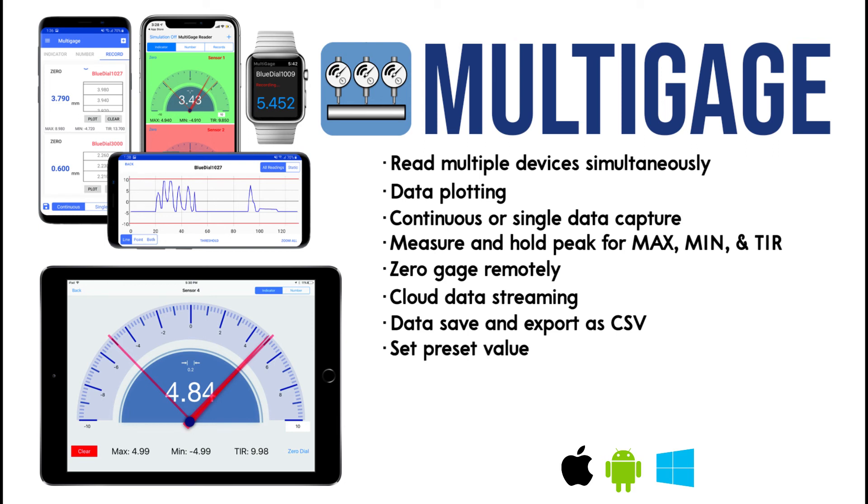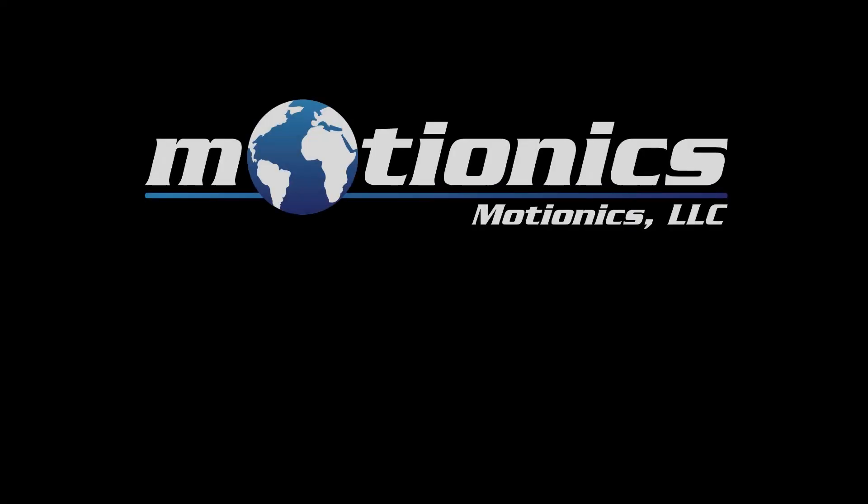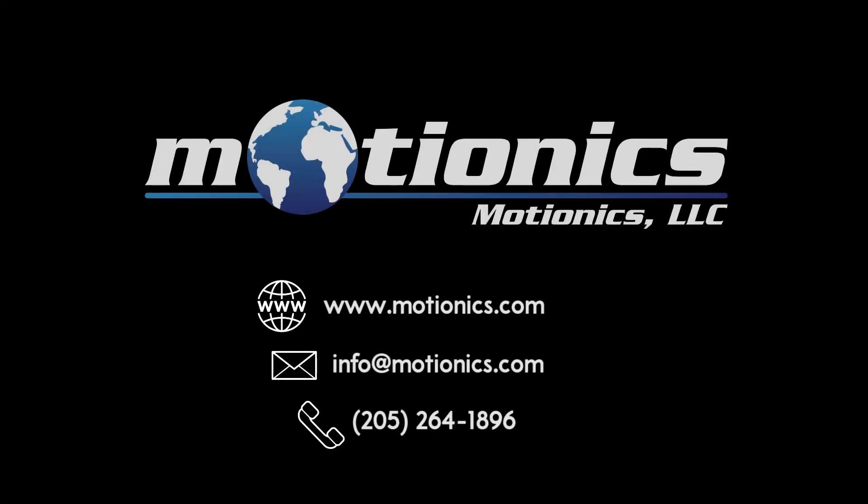You can set a preset value and use the custom formula calculator. Multi-Gauge also has a go-no-go judgment with a user-set threshold, and it's supported on Apple Watch. For more information, please visit motionix.com.